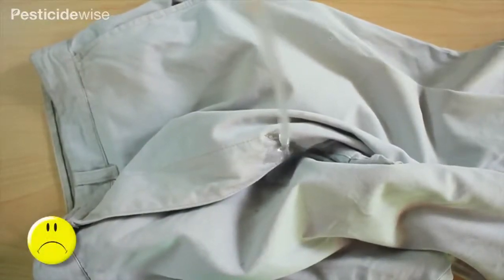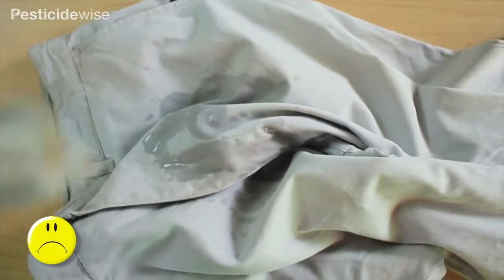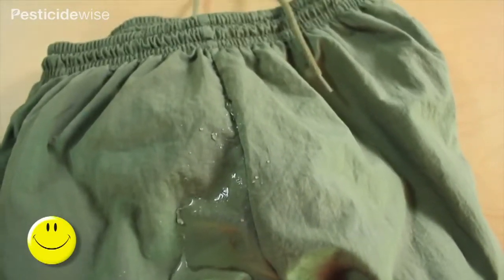Long-sleeved shirts and long-legged trousers ideally should be made of a material that does not readily absorb liquids. Some materials, for example, are treated to repel liquid more effectively than others.